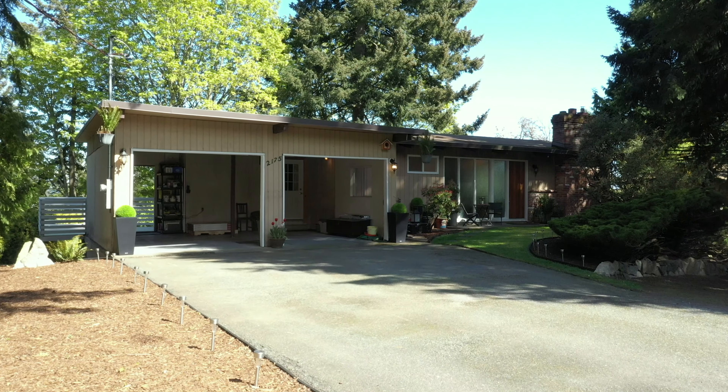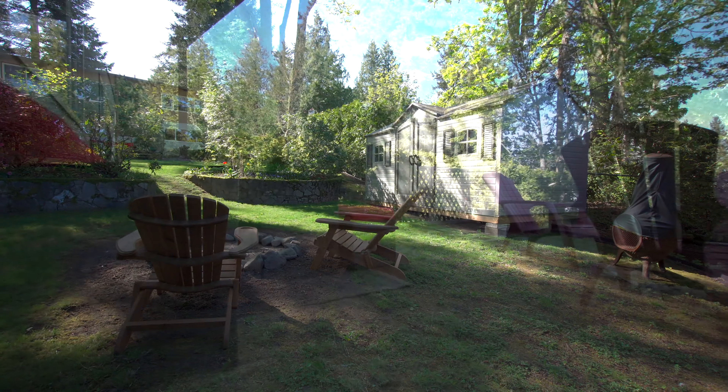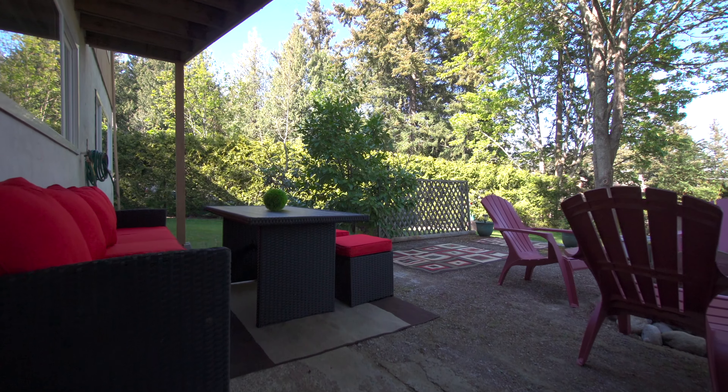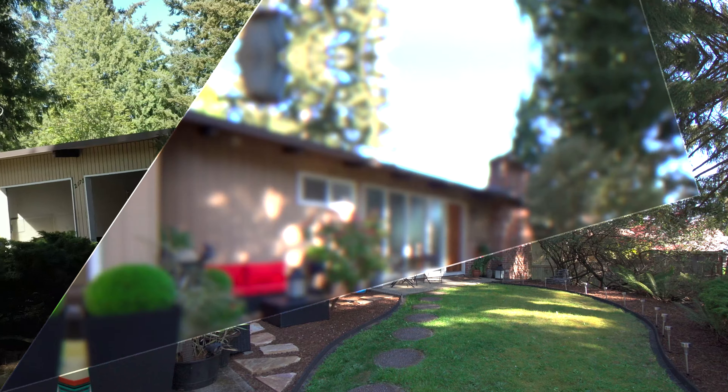With loads of parking, a double carport and a new 15 by 8 vinyl shed, this home has it all. Don't miss your opportunity to view this spectacular family home. Call the Neal Estate team today to book your personal tour.